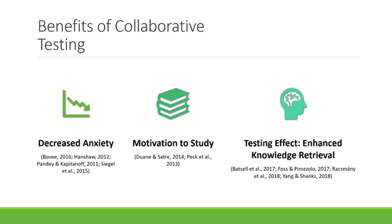Students also have increased motivation to study when you use collaborative testing because they have a desire to perform well in front of their peers — just like research shows peer reviews increase effort, the same holds with collaborative testing. Collaborative testing also benefits knowledge retrieval through repeated retrieval, making learned information more accessible for future use, with both short and long-term benefits.